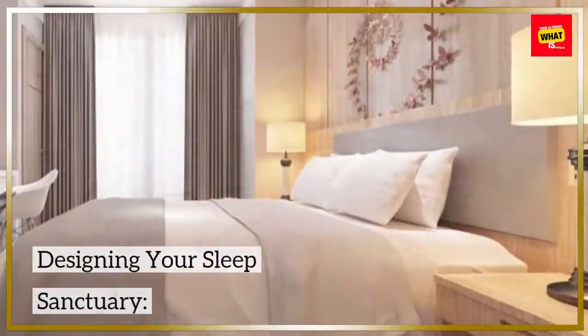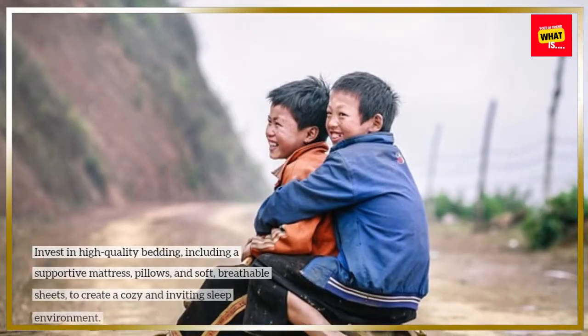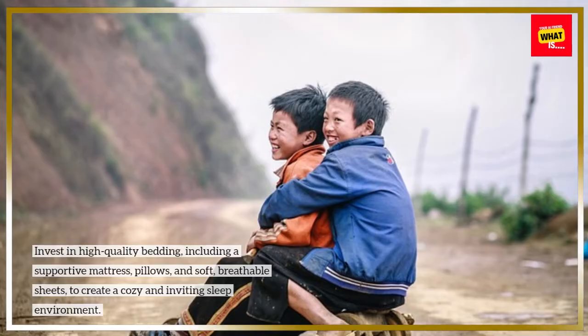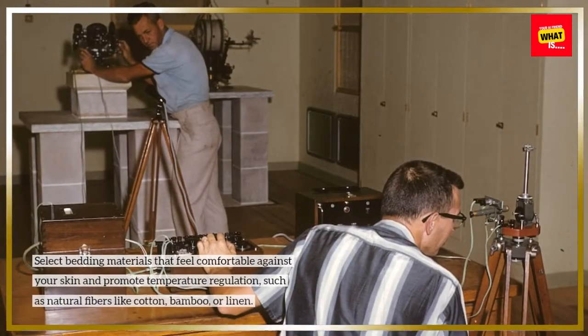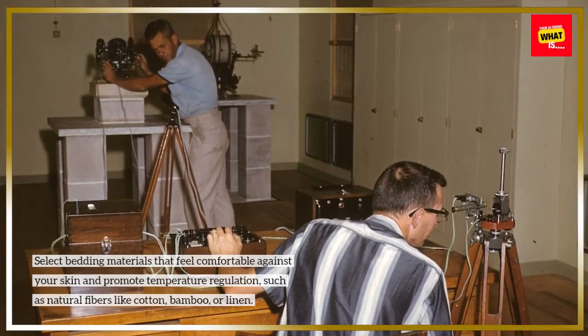Designing your sleep sanctuary. Choose comfortable bedding: invest in high-quality bedding, including a supportive mattress, pillows, and soft, breathable sheets, to create a cozy and inviting sleep environment. Select bedding materials that feel comfortable against your skin and promote temperature regulation, such as natural fibers like cotton, bamboo, or linen.